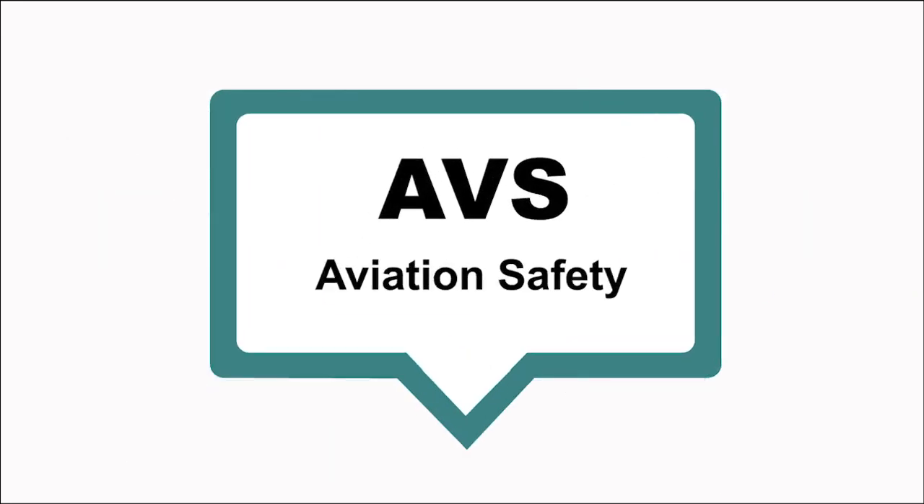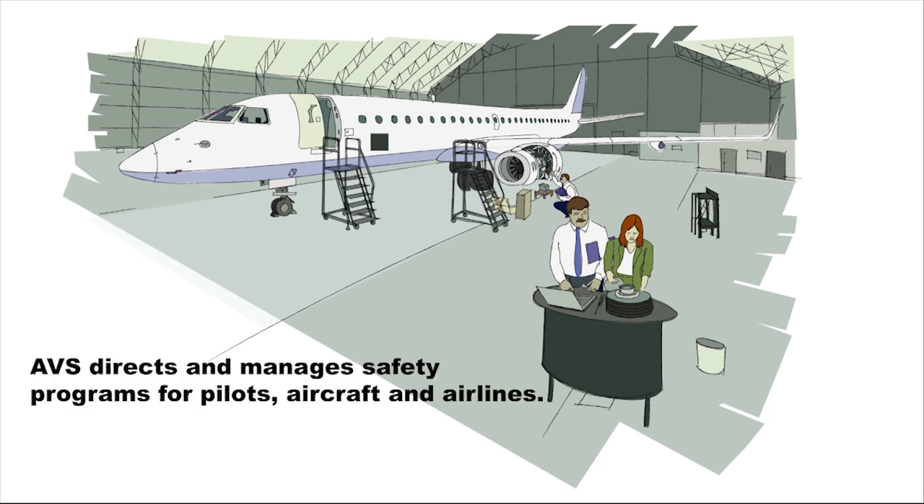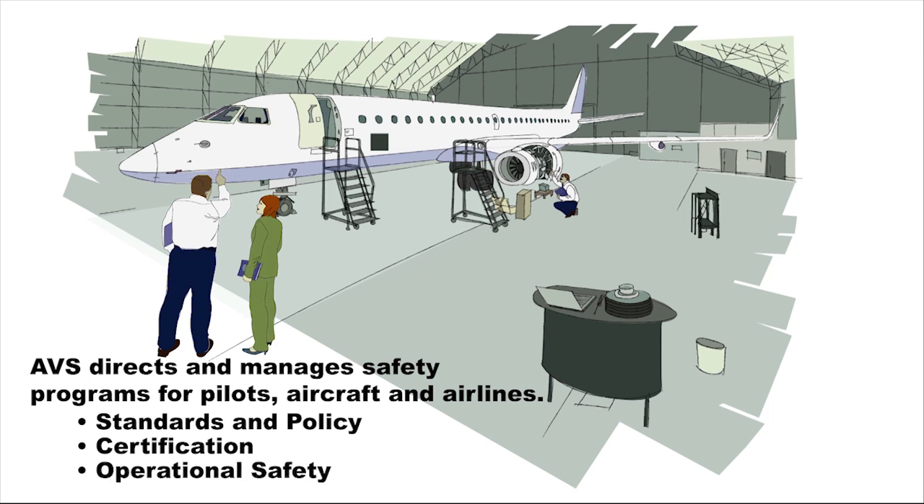The FAA's Aviation Safety Office, known as AVS, keeps our airspace safe by inspecting, certifying, and developing standards and policies that affect aircraft and their operators. AVS directs and manages safety programs for pilots, aircraft, and airlines in three primary areas: standards and policy, certification, and continued operational safety.